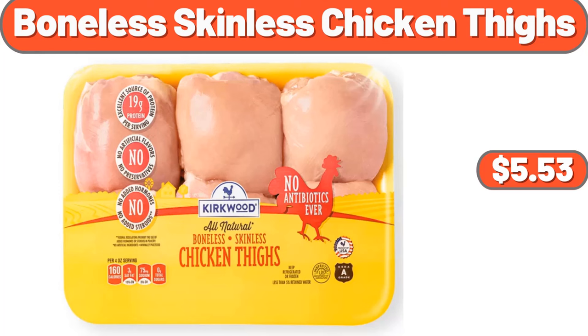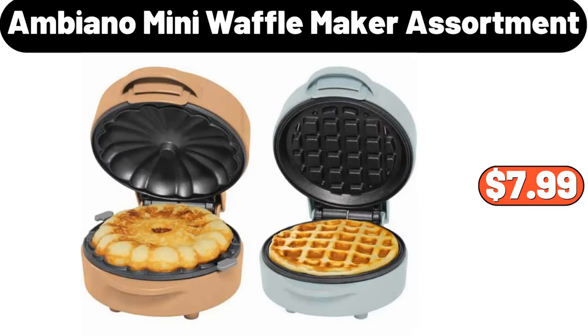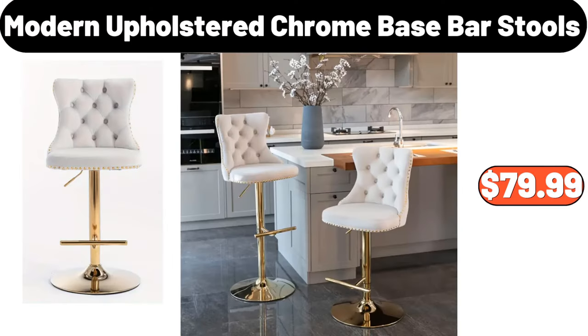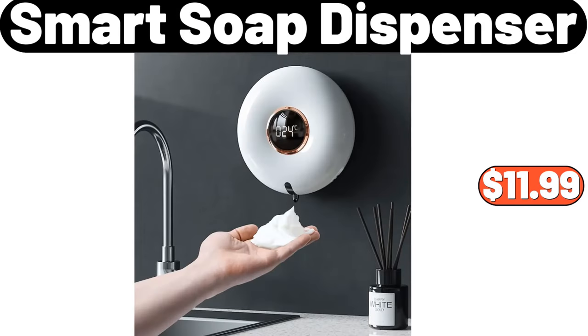Ambiano Mini Waffle Maker Assortment, $7.99. Modern Upholstered Chrome Based Bar Stools, $79.99. Plastic Folding Organizer With Lid, $19.98. Smart Soap Dispenser, $11.99.